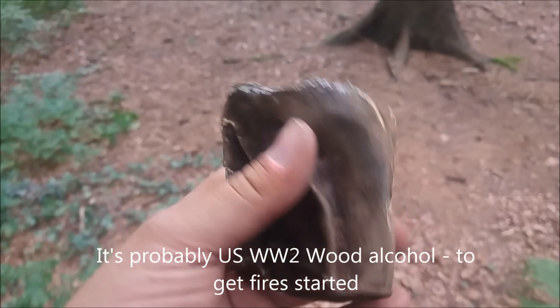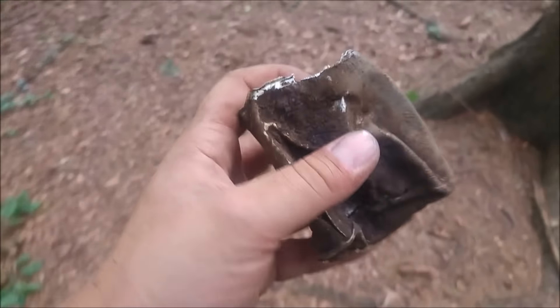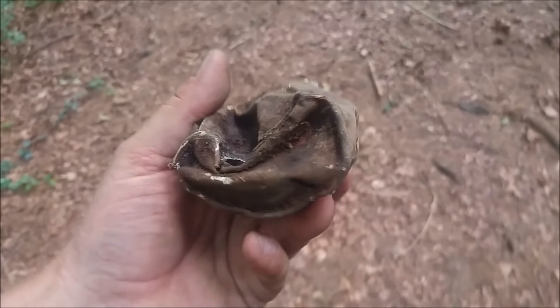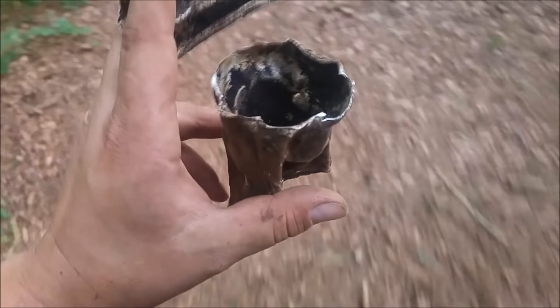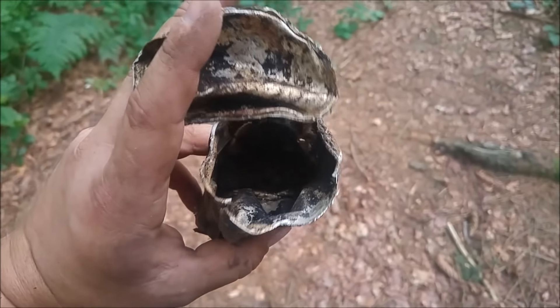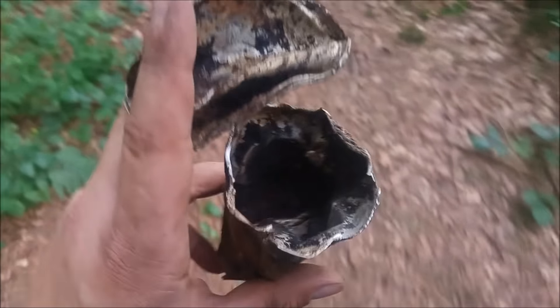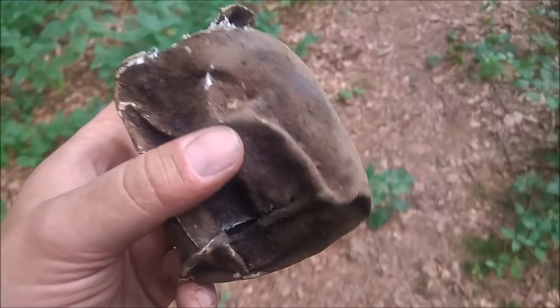I found this thin tin can - aluminum, sorry, that's Dutch. I have no idea what it is. It had a lid on it and it had some burnt black pieces inside. Maybe it was paint or something else - if you know, please leave me a comment below.